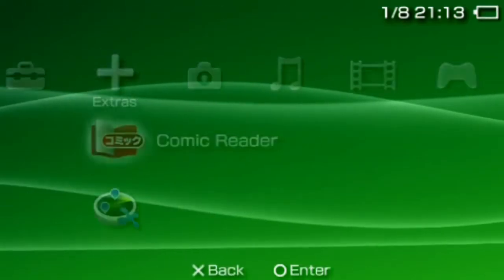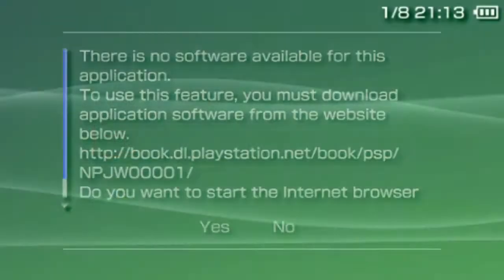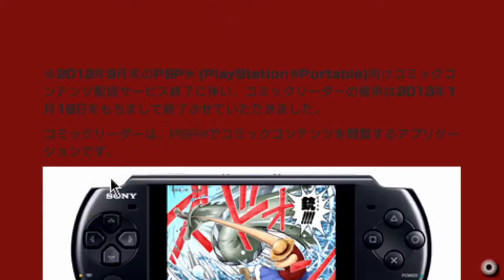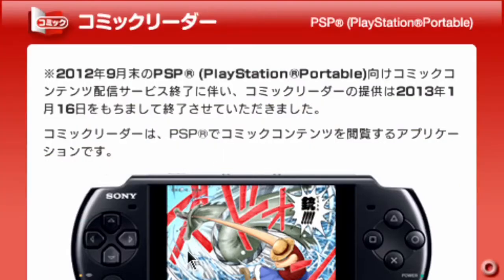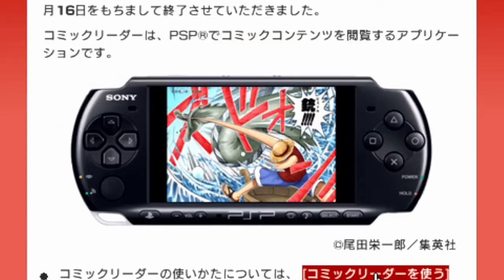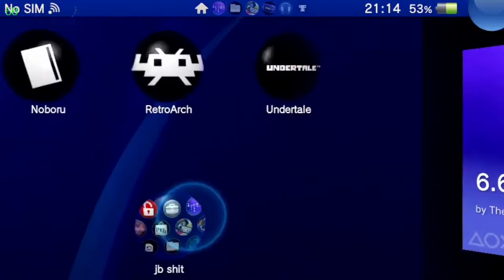Comic reader — what does comic reader do? 'There is no software available.' Sad. Oh, what's going on — that's a mouse, a freaking mouse! I don't know Japanese; I guess maybe it says it shut down. I'm just gonna go back to the home menu.